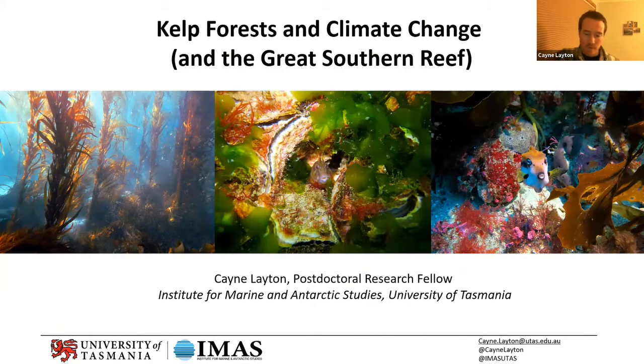I'll talk primarily about kelp forests, which is an area I specialize in for my research, and how they're being affected by climate change. I'll also cover some of our research and work looking to restore some of these kelp forests down here in Tasmania.